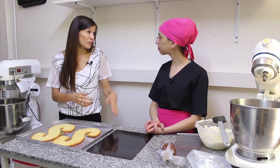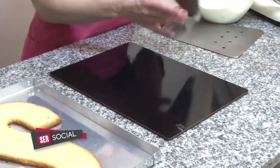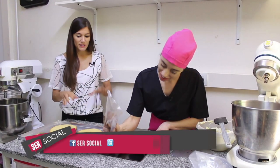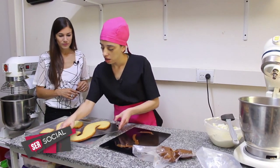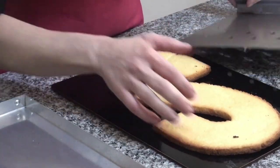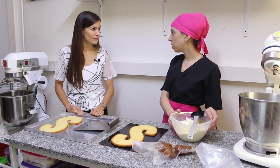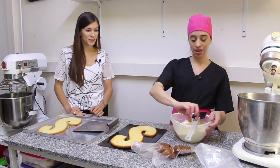Ya vamos a llevar a la base donde se va a presentar. Vamos a poner dulce de leche como para que se pegue la torta. Vamos a hacer dos rellenos: dulce de leche y crema chantilly, que ya la tenemos preparada. En este caso son 300 gramos de crema y 60 gramos de azúcar, el 20% de la preparación.